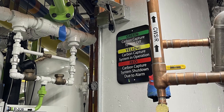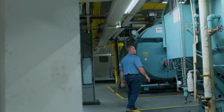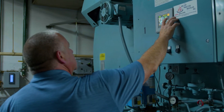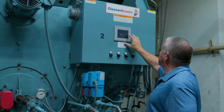We start our whole system process at the main source of exhaust, which is the boiler systems. These boilers burn natural gas. When you burn natural gas you have four main byproducts: water vapor, nitrogen, oxygen, and carbon dioxide.